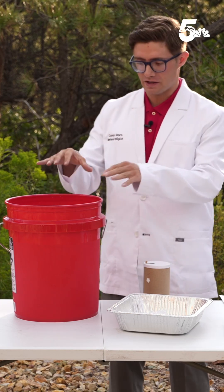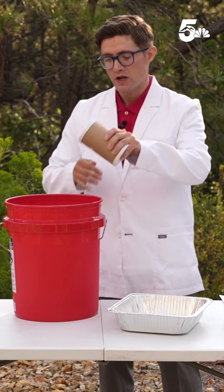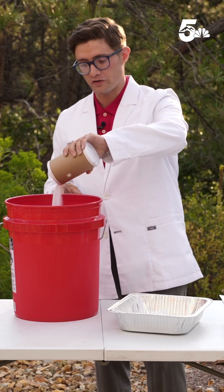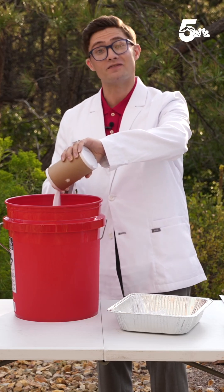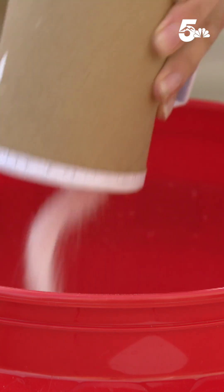I've got my bucket here of water and ice, and I'm going to pour in enough salt to drop the temperature to 14 degrees Fahrenheit, which is negative 10 degrees Celsius. I'm going to stir that up.